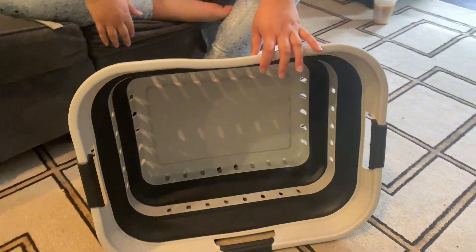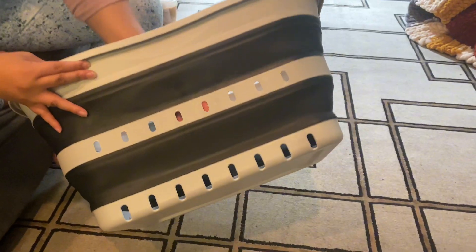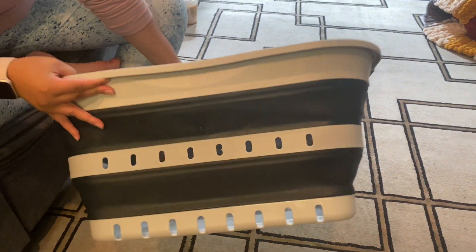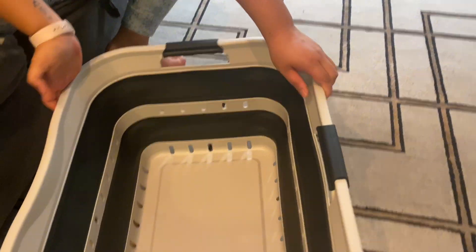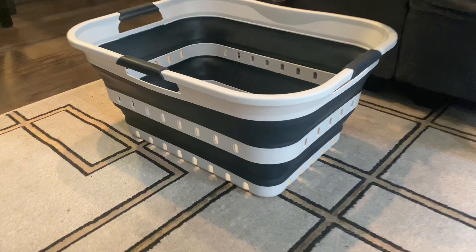A really nice feature that I absolutely love is that it has comfort grip handles for easy carry. The big size and expandable design makes this super convenient. If you have a small space and you're limited in storage, I absolutely recommend you get one of these.